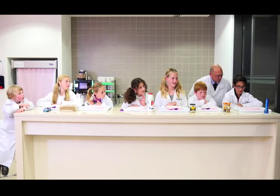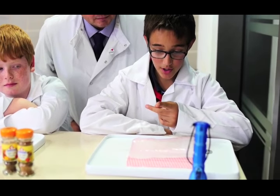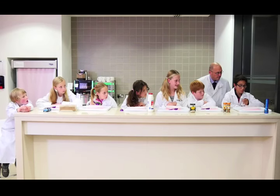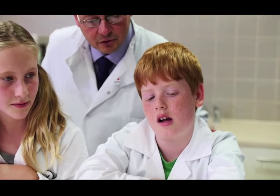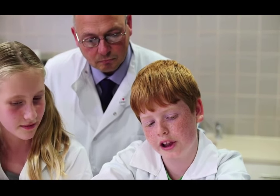Right then, young man, what do you have here? I've got a torch and some ice. What's going to happen? All right, what have we got here on your experiment? We have chilli powder.